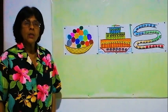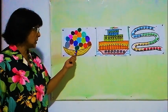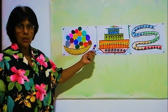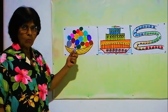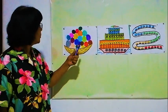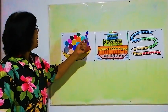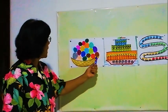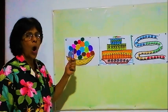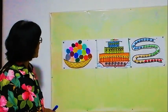Hello children. Today we are going to count the pictures and write the number. Now here, there are some balls. We are going to count all the balls and write the number. In this basket, we will see how many balls there are. Now we will start counting.